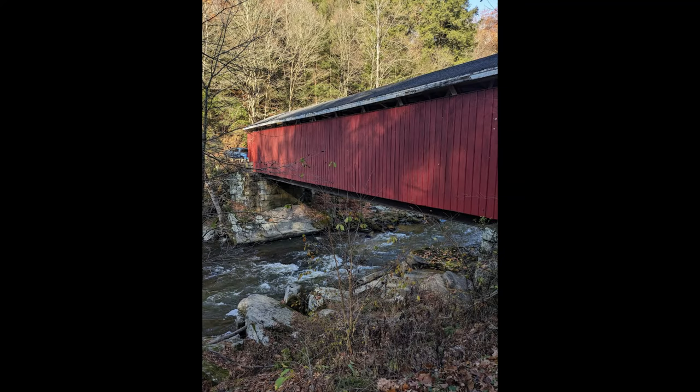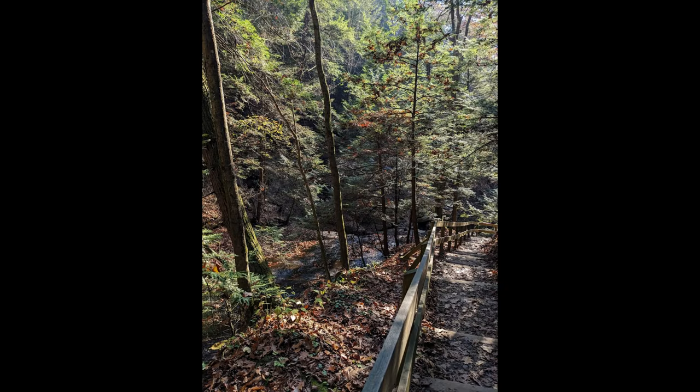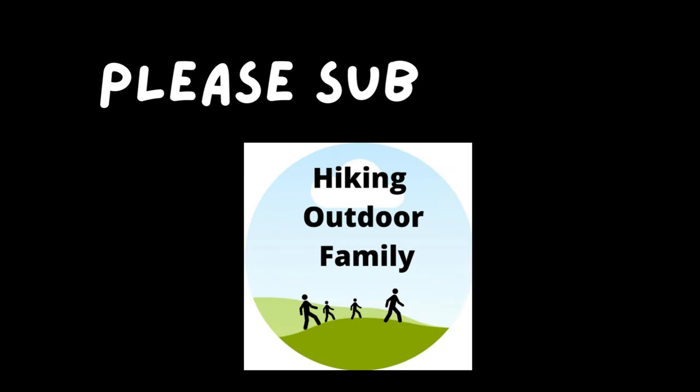As always, thank you for watching. We are so grateful for our YouTube community. Thanks for being here and supporting our channel.